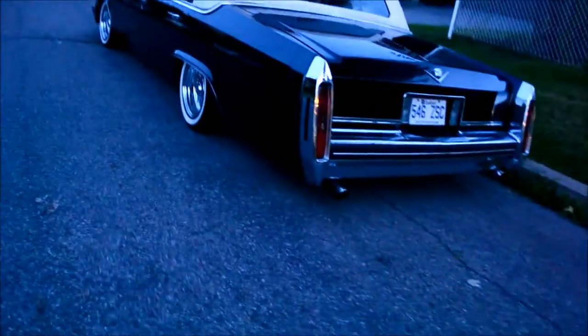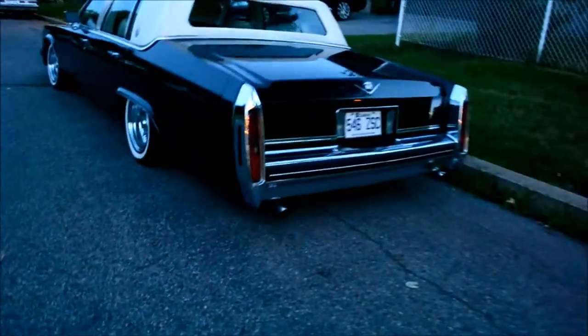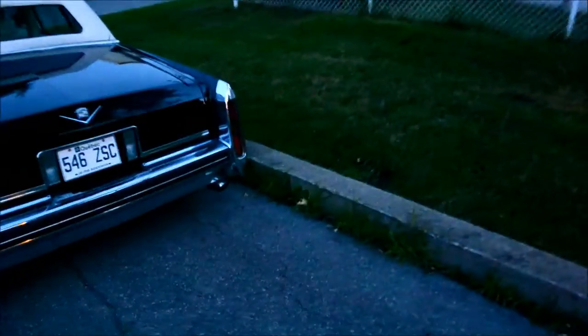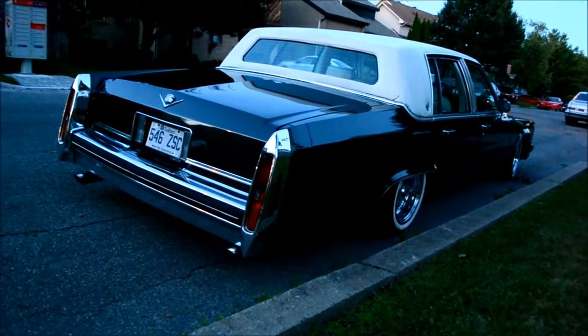What a beautiful boat. Look at those nice exhaust tips - dual exhaust. Wow. It's got pimp mac daddy written all over it. Outstanding.